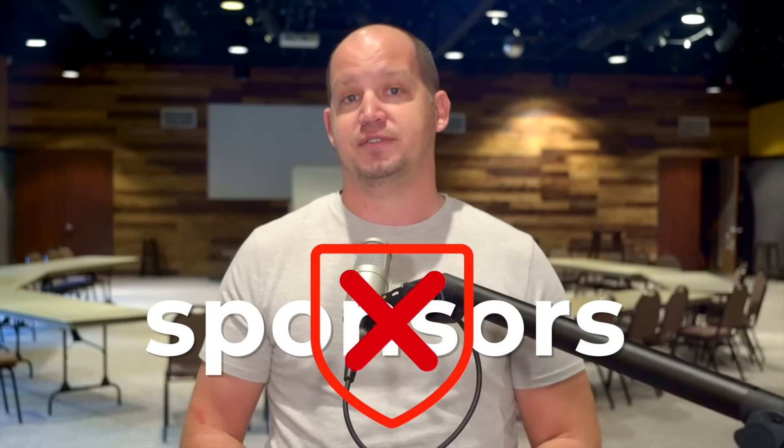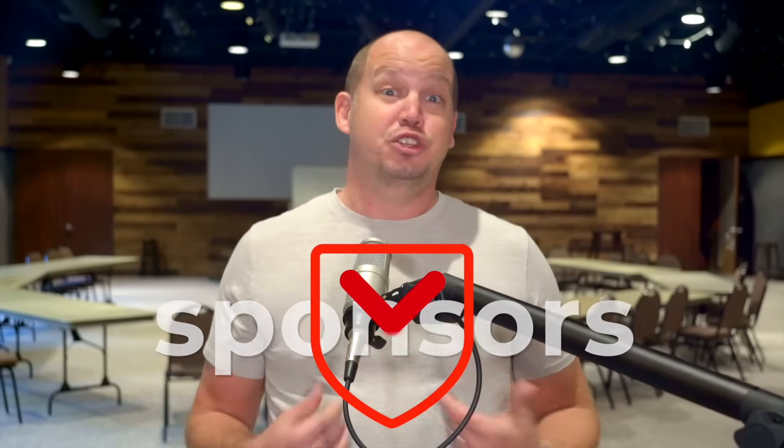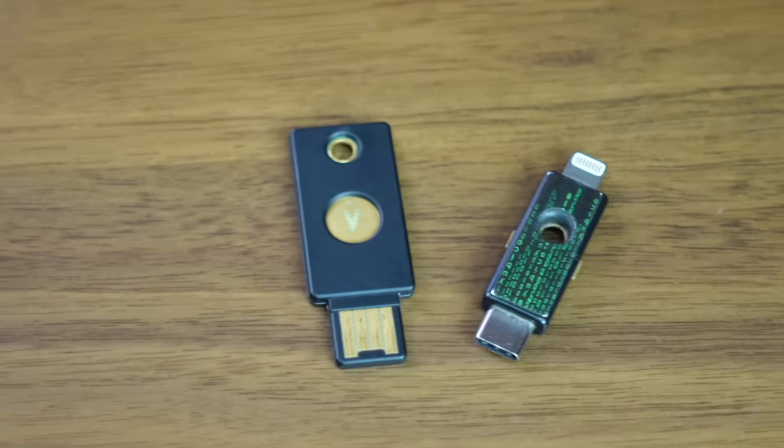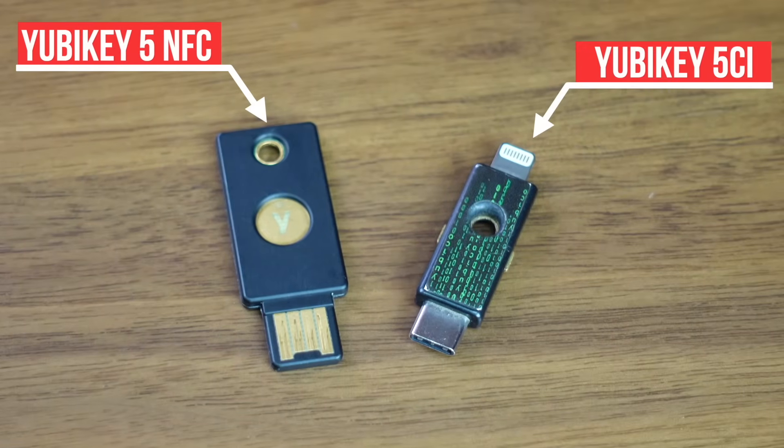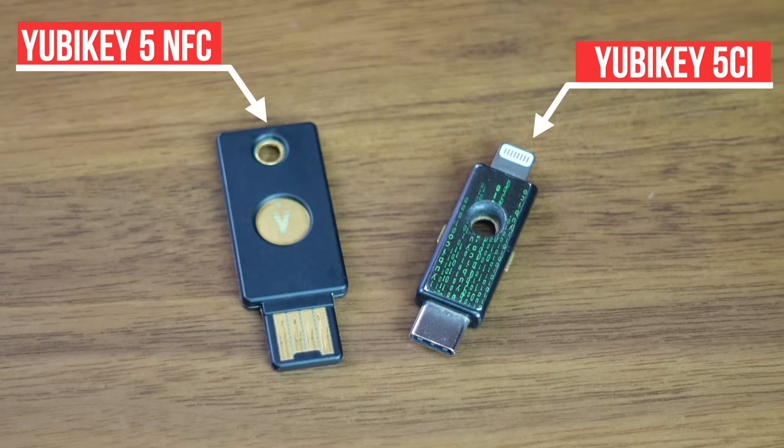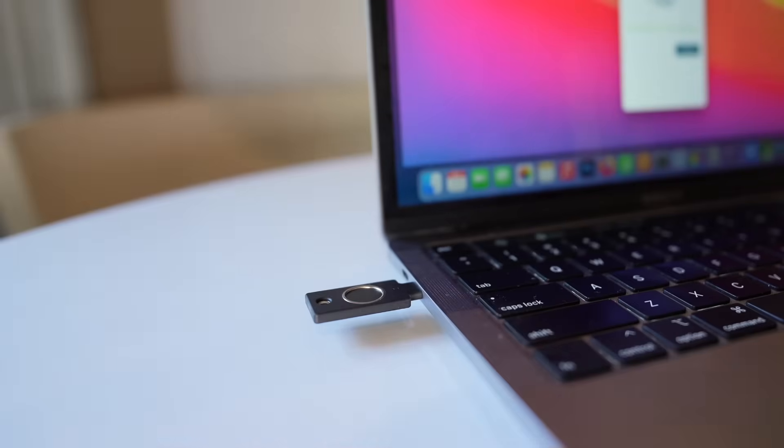If you've followed me here for any amount of time, you know that I don't take on many sponsors for this channel. The truth is, YubiKey didn't reach out to me — I reached out to them, basically saying, "I use your 2FA keys, I love them, let's work together." I own a few of their 2FA keys, including one that I keep on my keychain which works for my computer and Apple phone, a backup that I keep in an undisclosed location, and the new Bio, which uses fingerprint authentication.